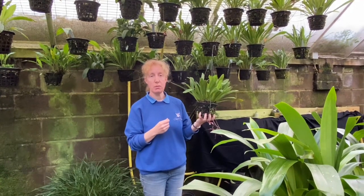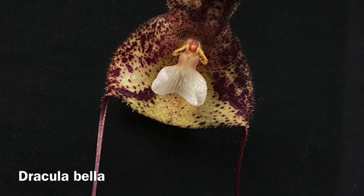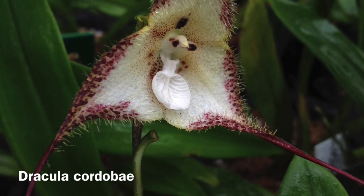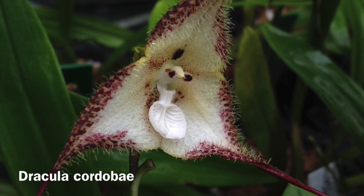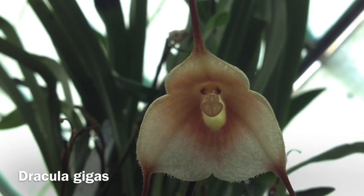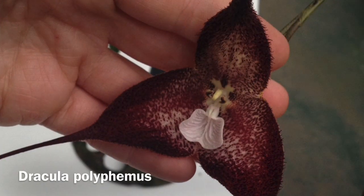Here are some pictures of different Dracula species. Here's a close-up of Dracula bella, from Colombia and Ecuador — one of the more beautiful species. This is Dracula cordobae, from Ecuador, which grows in wet montane forests with lovely edging and a very hairy, furry flower. This is Dracula gigas — quite a large flower from Colombia and Ecuador, looking like a little face in the center. A lot of them are known as monkey orchids.